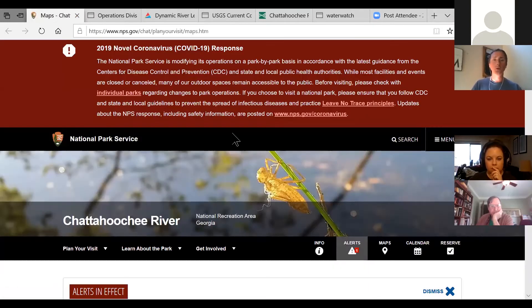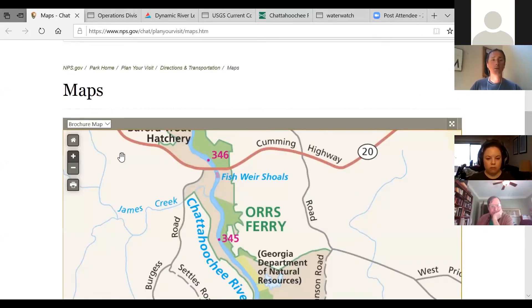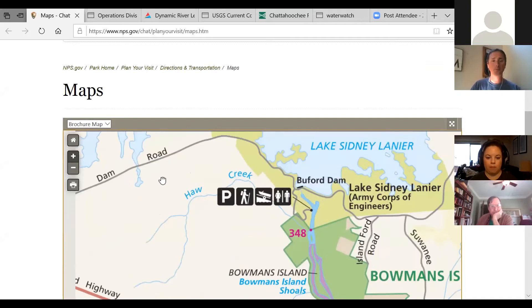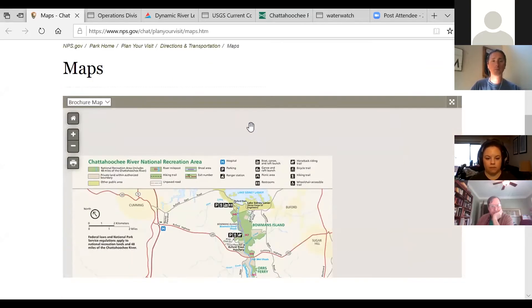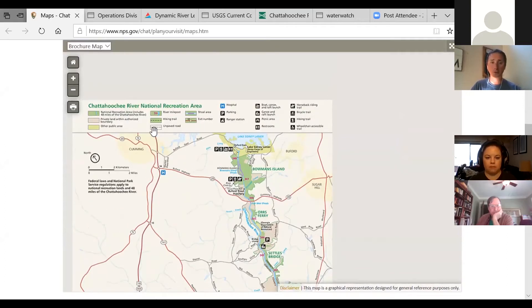Here is the CRNRA National Park Service homepage for the Chattahoochee. I'm sure you've all heard that the park itself is now closed because of COVID-19, and that includes all of the park units and the waters — the river itself. But looking at the map, this shows the entire 48-mile stretch of the river.